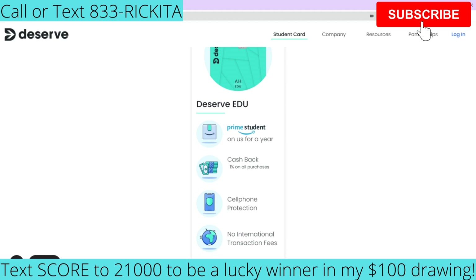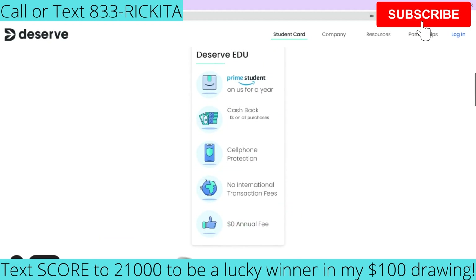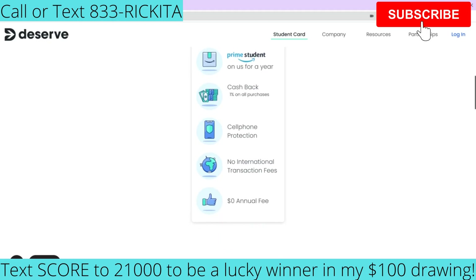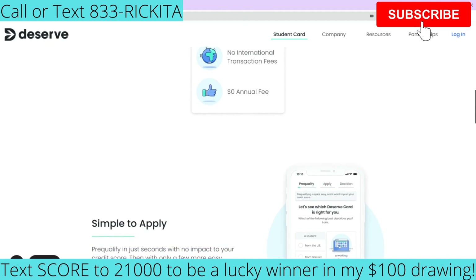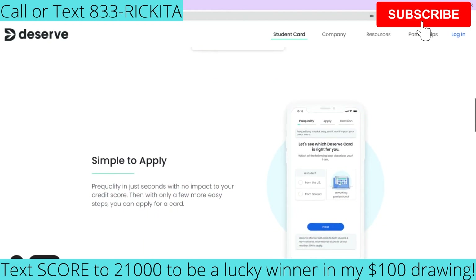There are no international transaction fees, which is really great because if you're a foreigner and you want to go back to where you're from, you want to possibly use your card and you don't want to get charged fees. There's also no annual fee, which is the best thing of all. I like credit cards that don't have an annual fee because you can grow with that credit card and you don't have to worry about canceling it — and canceling your card is going to lower your credit score.